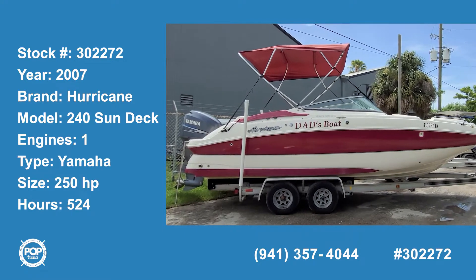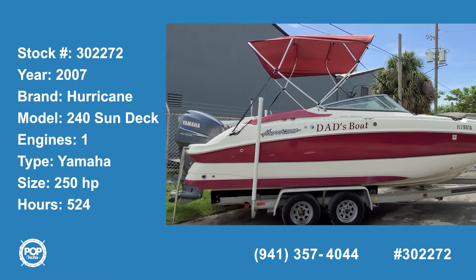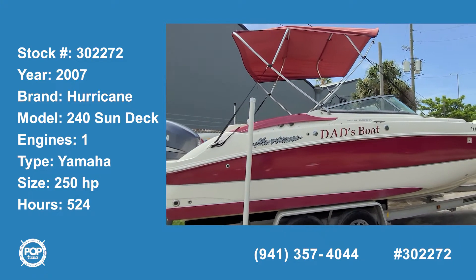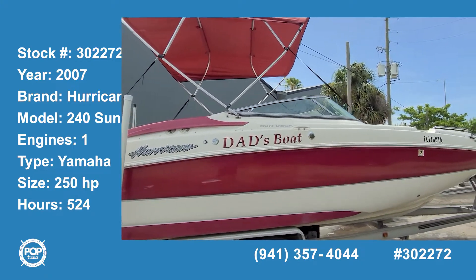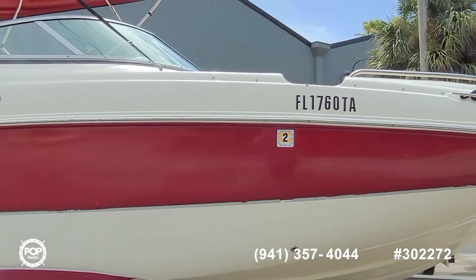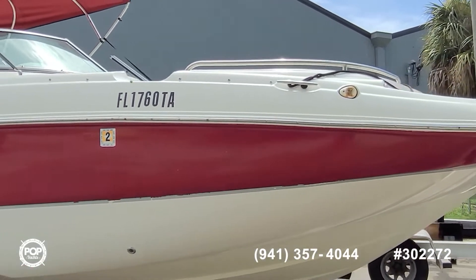Hello, good day! Andy here with Pop Yachts. We're checking out a 2007 Hurricane — this is the 2400 Sun Deck. It's powered by Yamaha's 250 horsepower four-stroke outboard, with a little over 500 hours on it.